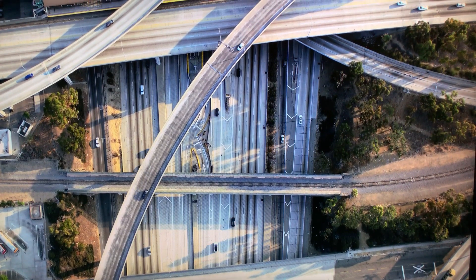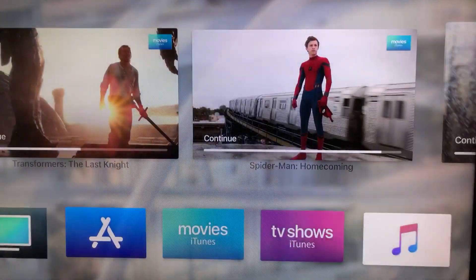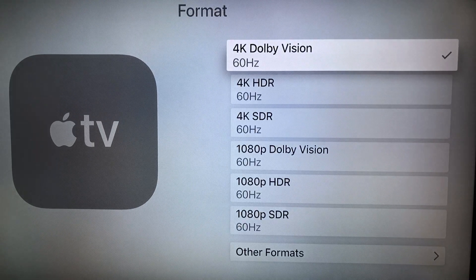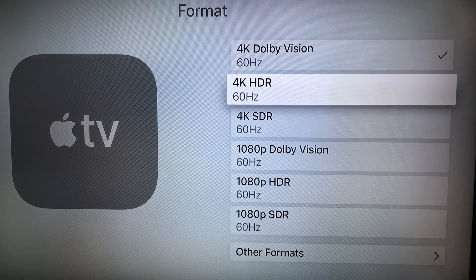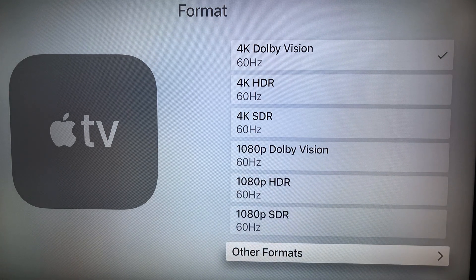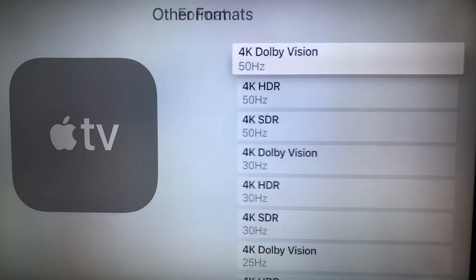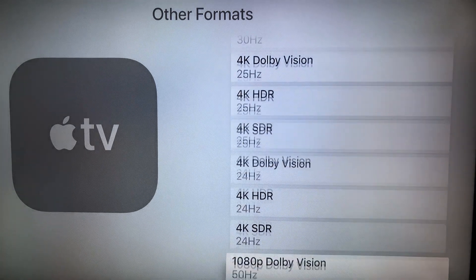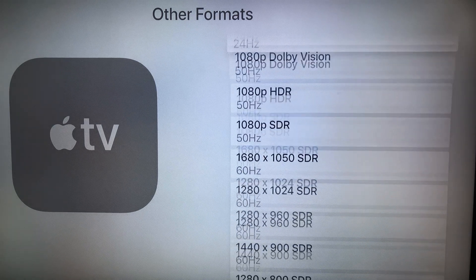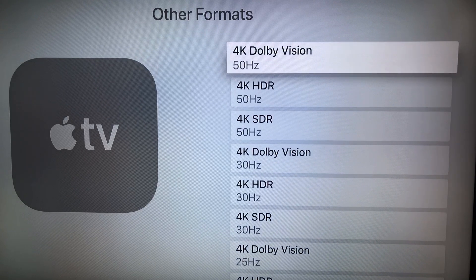It truly looks great — obviously shot by a drone overhead. If you go to Settings, then Video and Audio, you can change it. You don't have to use 4K Dolby Vision — you can use 4K HDR, or keep it on HDR if your TV only supports HDR. You can also switch to 1080p Dolby Vision or 1080p HDR. They're giving you pretty much all of the options — this thing supports pretty much every resolution format.